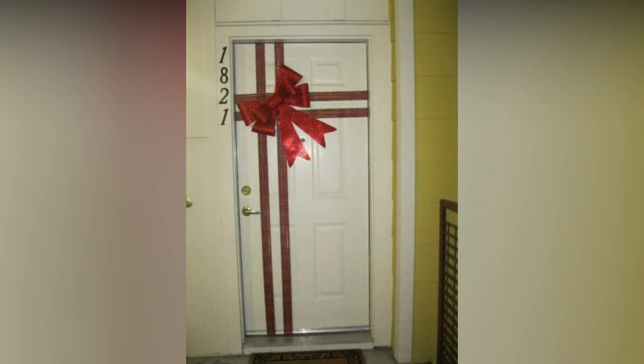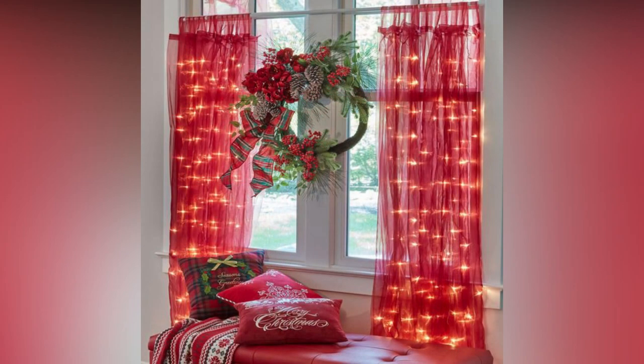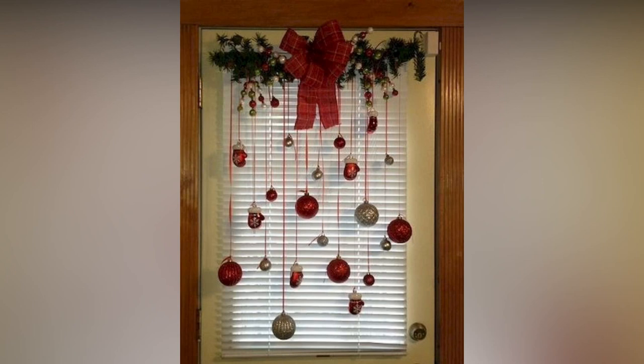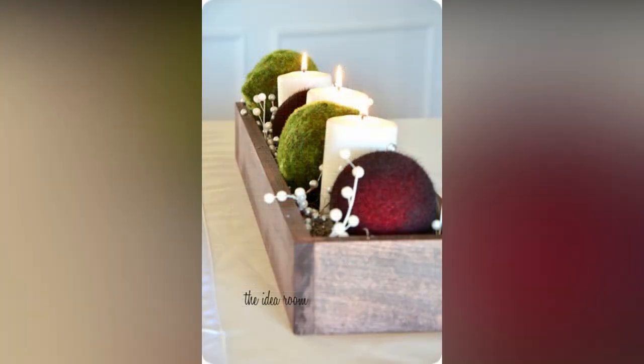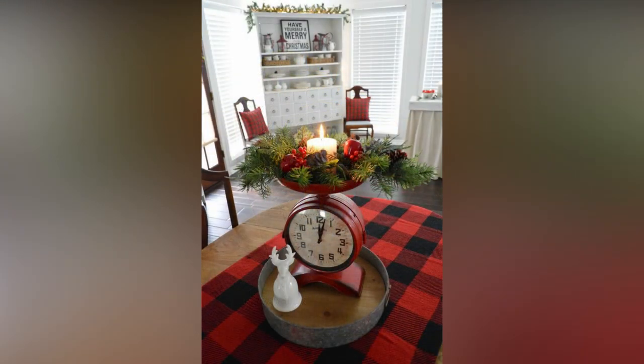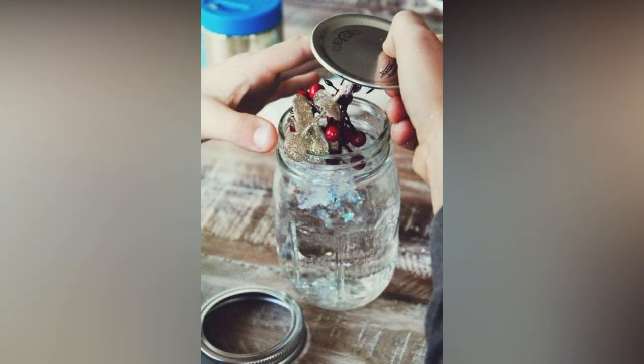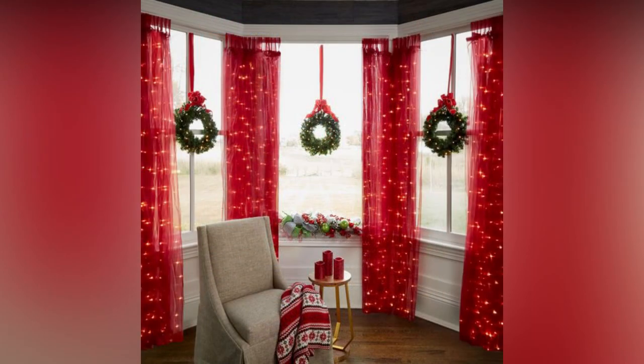The Christmas tree is truly the centerpiece of holiday decor. While the traditional evergreen tree adorned with ornaments is always a winner, there are countless ways to make yours unique. Consider crafting your own ornaments from materials like salt dough, felt, or even recycled holiday cards. Don't forget the base and top of your tree — a beautiful tree skirt adds elegance, while a unique topper like a vintage ornament, a floral arrangement, or a handmade creation can be the cherry on top of your festive masterpiece.